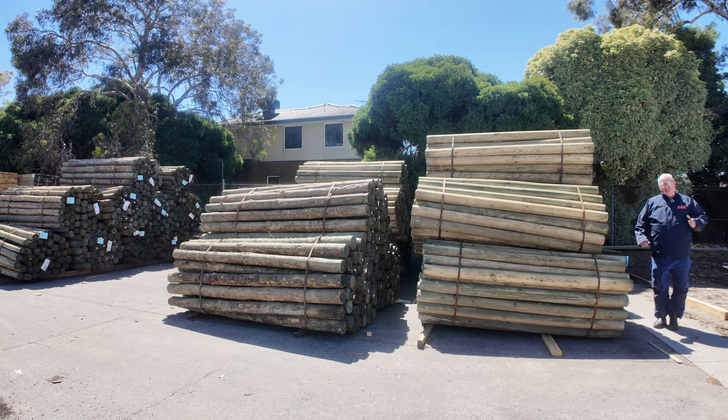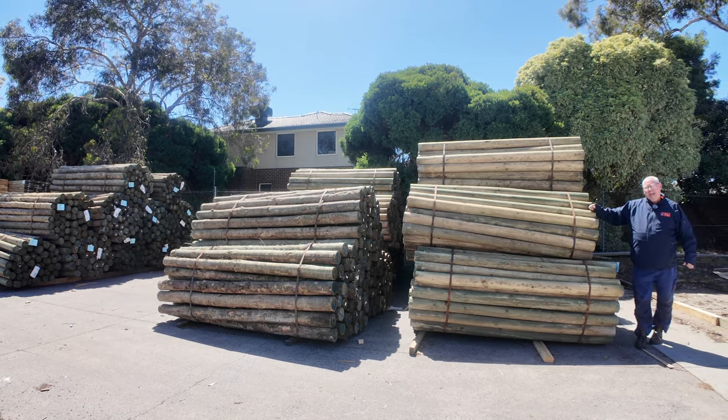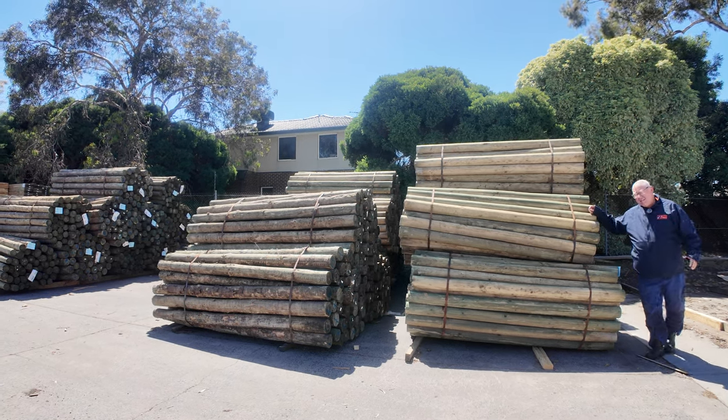Hello, Michael from Fells here once again for the Tuesday afternoon Timber Auction Preview, Wednesday the 6th of March 2024 at 10 a.m. Alright guys, let's go for a walk and check out what we've got — plenty of stock in again this week.